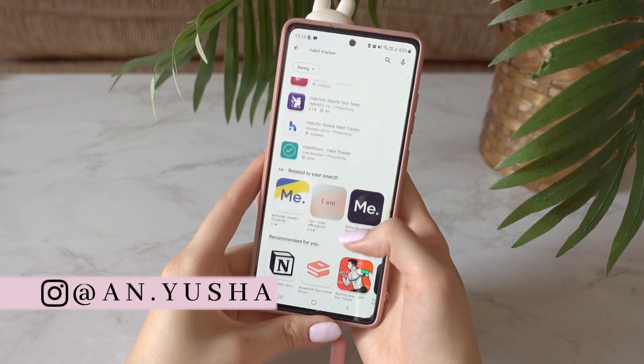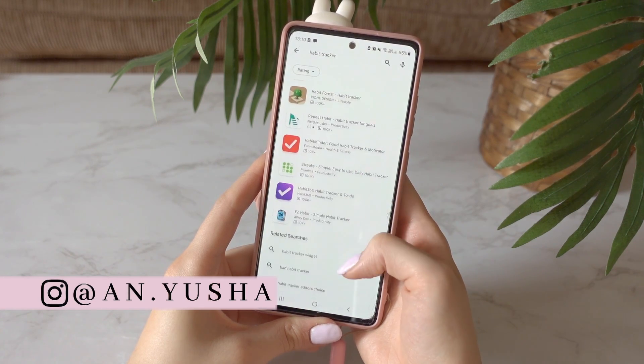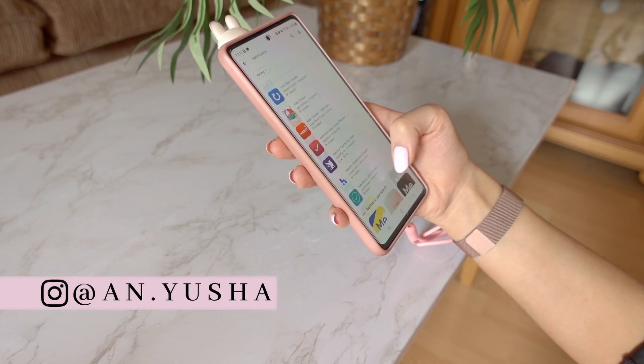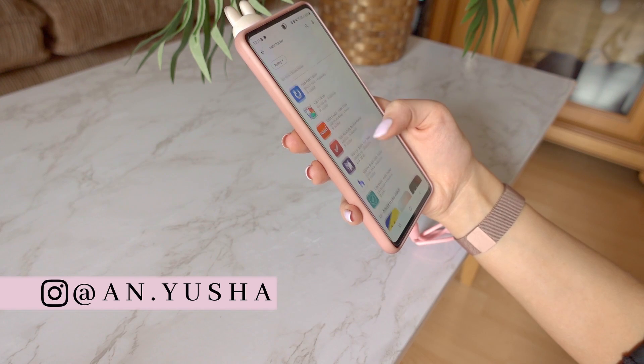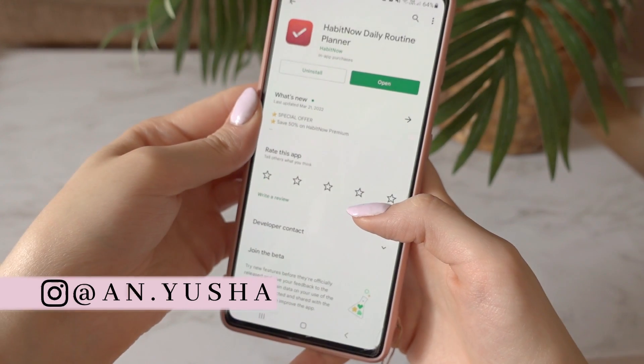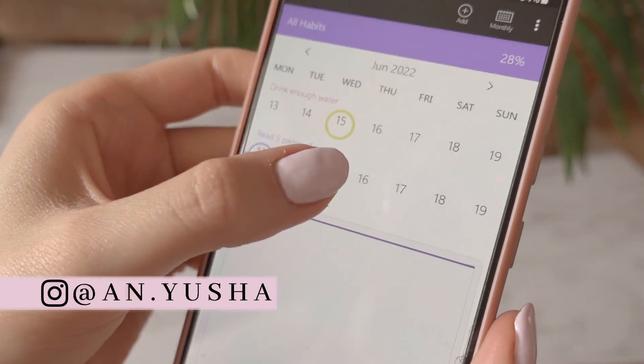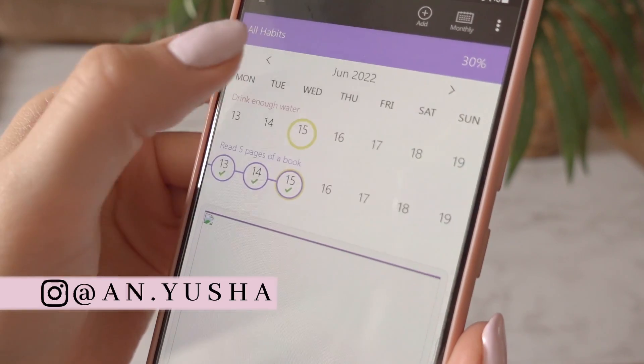There are a lot of habit trackers on the app store, and figuring out which one is best for you takes a lot of time. So in this video I will help you figure out which of the highest rated habit tracking apps will work best for you, so you don't have to waste all that time and get straight into tracking your habits.